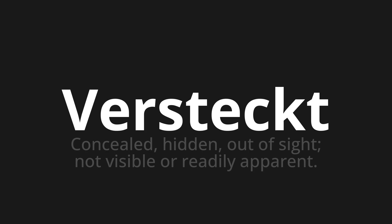Let's say it all together. Versteckt. Versteckt. Versteckt. One more time. Versteckt. Versteckt. Versteckt.